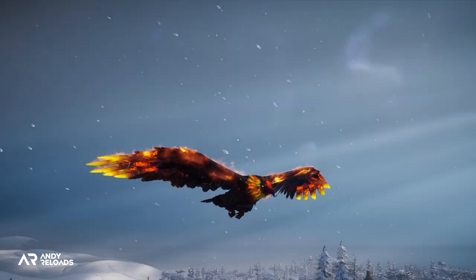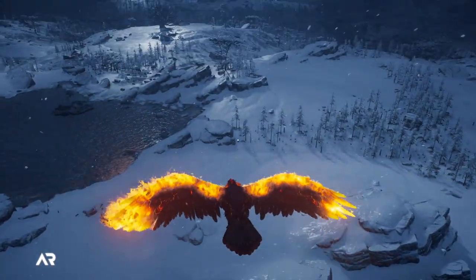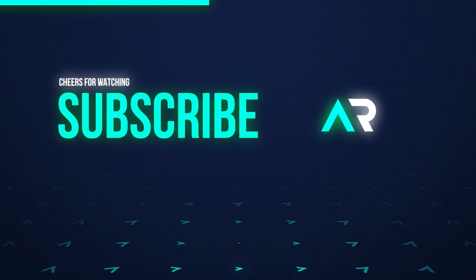And if you have found this video helpful, a very swift like down below really does help me out. Make sure you enter the Ragnarok DLC giveaway I'm doing at the moment — you just need to be a subscriber of the channel and the link to enter is in the pinned comment. So good luck, cheers for stopping by and coffee is on me.